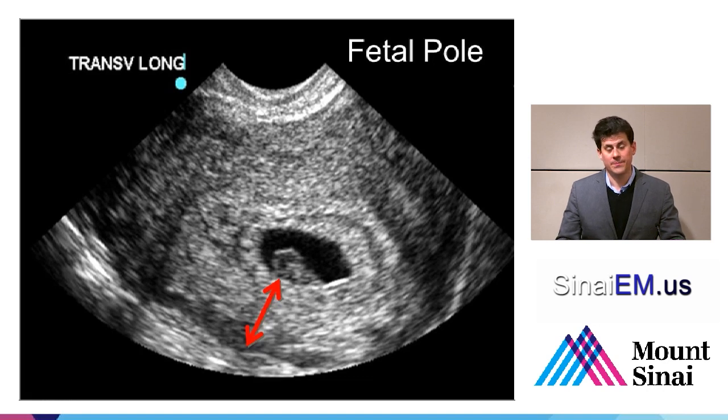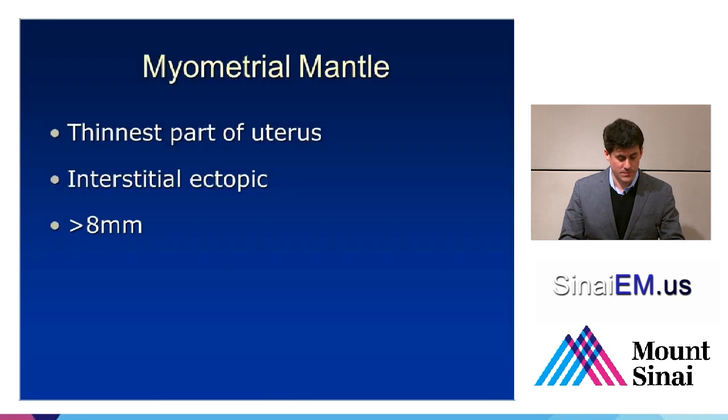Sometimes you'll look through the uterus and see a gestational sac, a yolk sac, and even fetal cardiac activity and a fetal pole — and when you look at the myometrial mantle, it's thin. Less than 8 millimeters is concerning, depending on which author you read — some say less than 5 millimeters, but to be cautious we recommend 8 millimeters. If the myometrial mantle is less than 8 millimeters, that's concerning. It might be inside the uterus, but it might be in the interstitium — near the cornua or near the cervix — representing an interstitial ectopic, which might not rupture soon but will rupture later as it outgrows the uterus's ability to contain the increasing blood supply and size of the developing fetus. So demonstrate that the thinnest part of myometrium surrounding the gestational sac is at least 8 millimeters — very important.